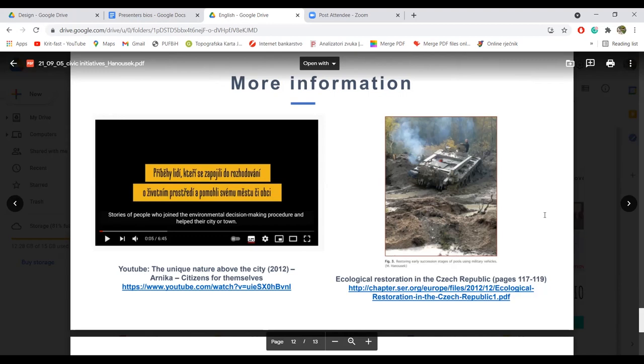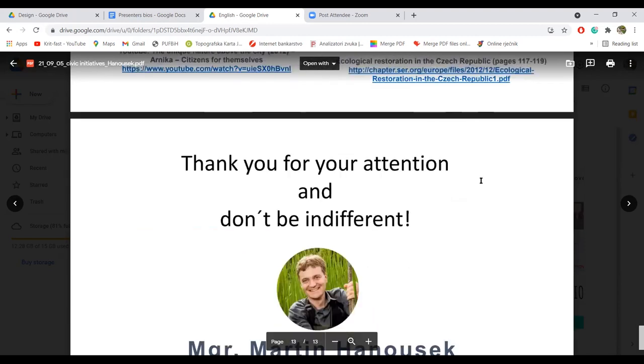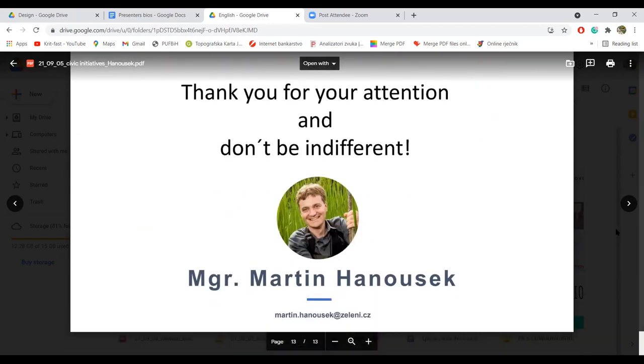That's all. Thank you for your attention and don't be indifferent. Hvala vam za vašu pažnju i nemojte biti indifferentni.